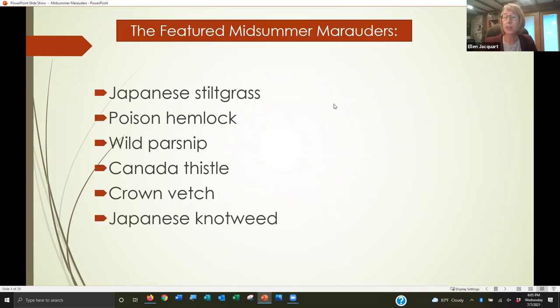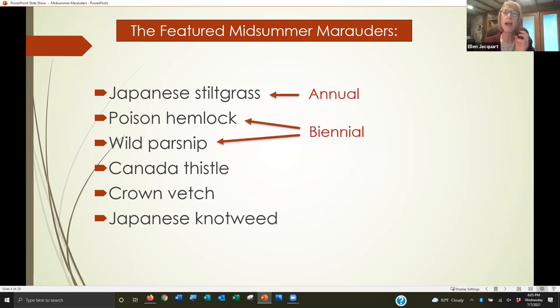The six species are all herbaceous species. In the winter talk we focused on woody species because herbaceous plants' leaves aren't green in winter. Now the leaves are green, so this is the time we're really looking at herbaceous plants. The six are Japanese stiltgrass, poison hemlock, wild parsnip, Canada thistle, crown vetch, and Japanese knotweed. Japanese stiltgrass is an annual; poison hemlock and wild parsnip are biennials; Canada thistle, crown vetch, and Japanese knotweed are perennials.